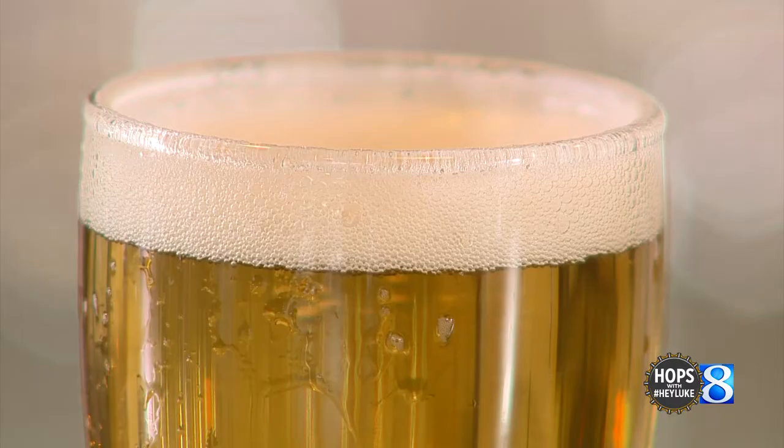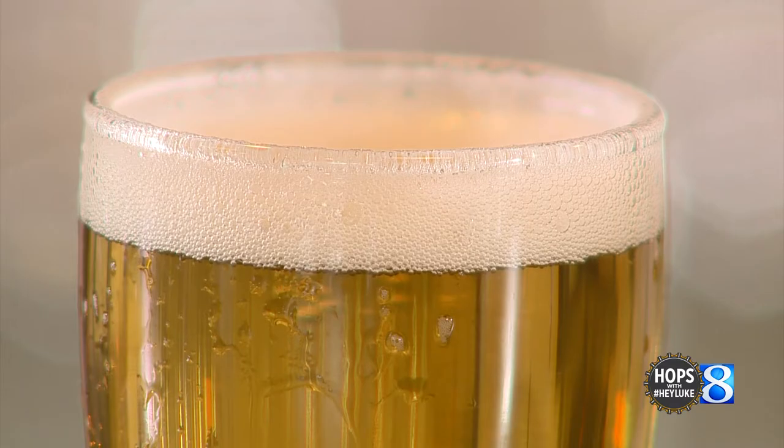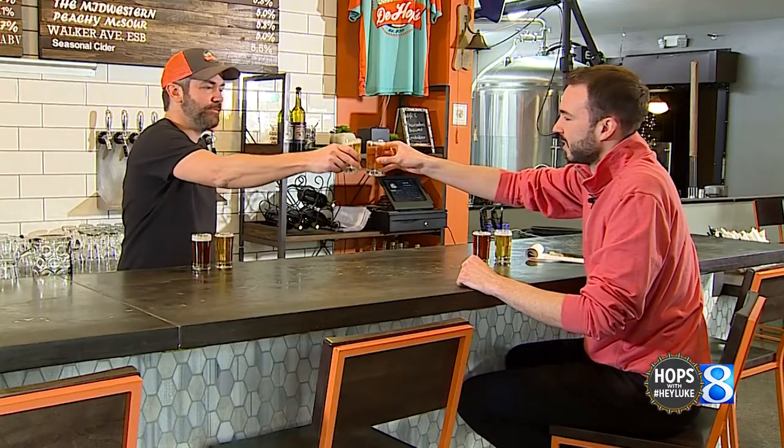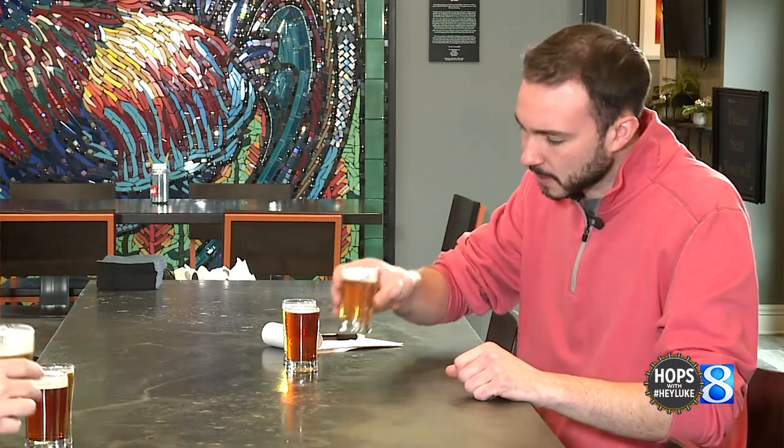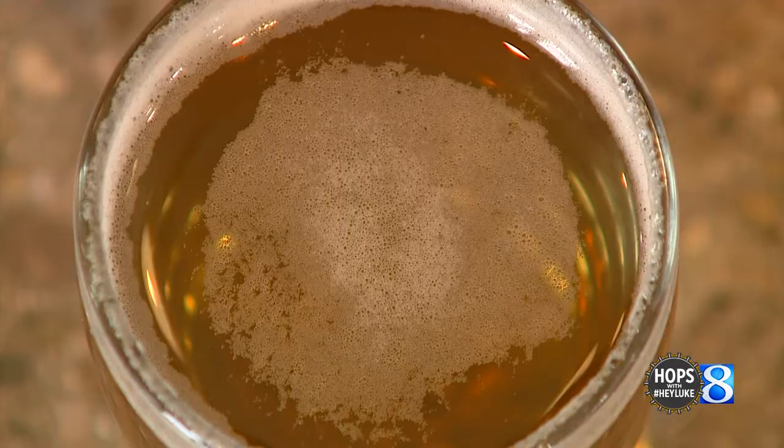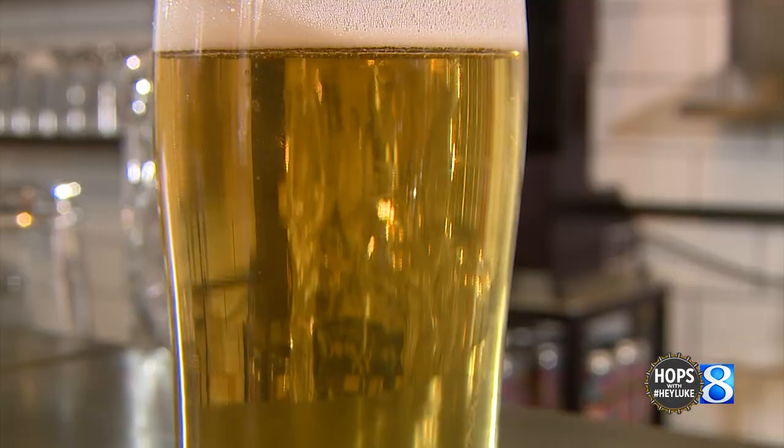Up first, the Jem Verdel 5% India Pale Lager. Cheers. So what do we have here? This is the Jem Verdel India Pale Lager. It's a one hop, one malt — it's like a Pilsner, but it's a little hoppier than that. It uses Hollow Tower Blanc hops, which give it a little bit of bitterness, but also kind of a white wine aroma to it.